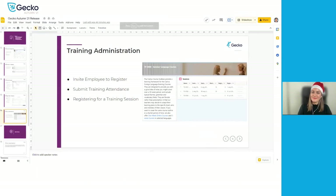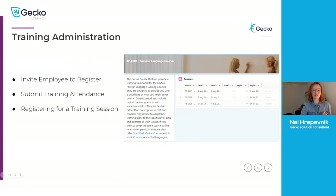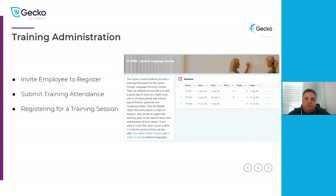Now handing it over to Nel, who will show in more detail what the training administration changes are. We've had some big upgrades to the training administration module in GECO. Today Nel will show how it looks to invite employees to register to a training program — a new functionality that allows employees to pick and choose which session they wish to register to. Then we will look at submitting training attendance by the internal lecturer, and how it looks for an employee to register directly to a training session.